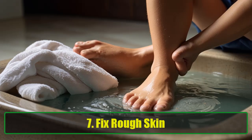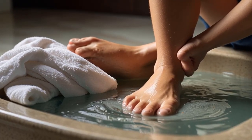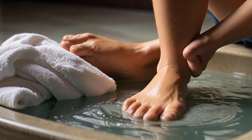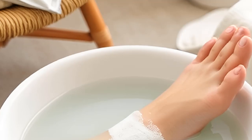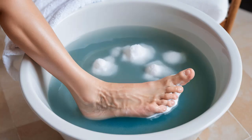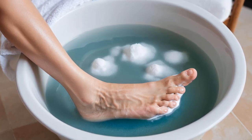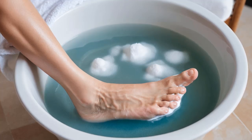7. Fix rough skin. Dry and rough skin can be a nuisance, particularly on your feet. Baking soda can help soothe this discomfort. Begin by soaking your feet in warm water for 15 to 20 minutes. Then mix baking soda with water to create a paste and rub it on the soles of your feet. Its anti-inflammatory and antibacterial properties can relieve swelling and itching. For an extra boost, mix baking soda with coconut oil to form a paste that can be left on the skin for up to 5 minutes for a nourishing treatment.